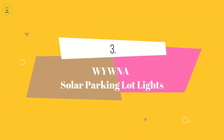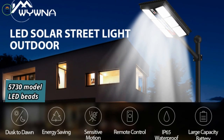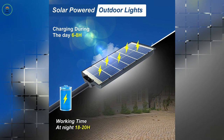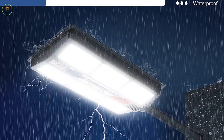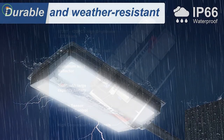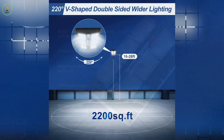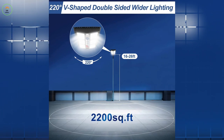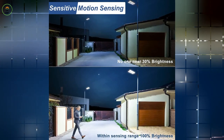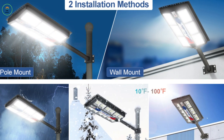At number 3 we have Wyma Solar Parking Lot Lights, featuring 420 pieces of 5730 model LED beads. Enjoy continuous operation throughout the year without any electricity usage. With high-quality ABS construction and an IP66 waterproof rating, this light is built to withstand extreme weather conditions. The upgraded design offers double-sided lighting with a wide 45-degree angle, ensuring a wider coverage area of 2,000 to 2,200 square feet. It also includes motion sensing capabilities, enhancing brightness when detecting human presence and saving energy when no motion is detected. Installation is quick, suitable for mounting on walls or poles.